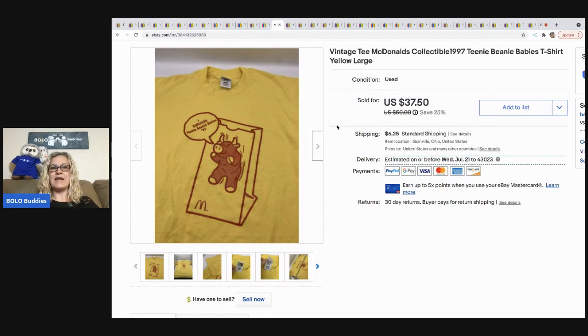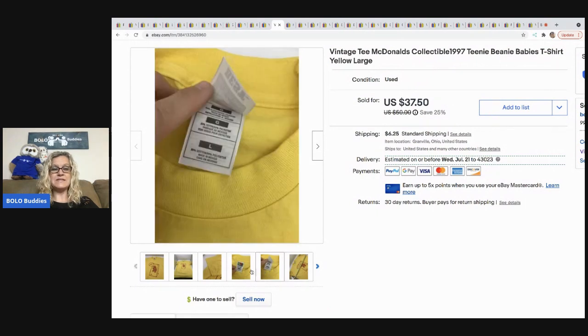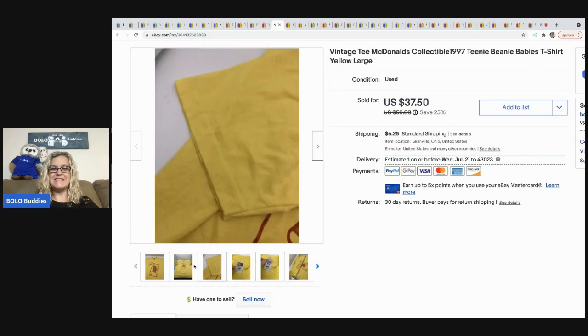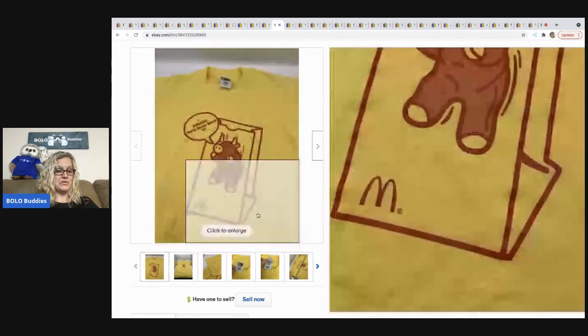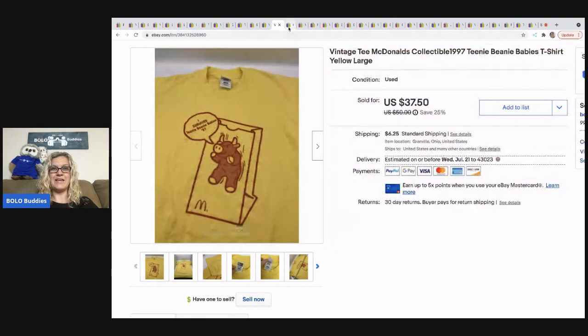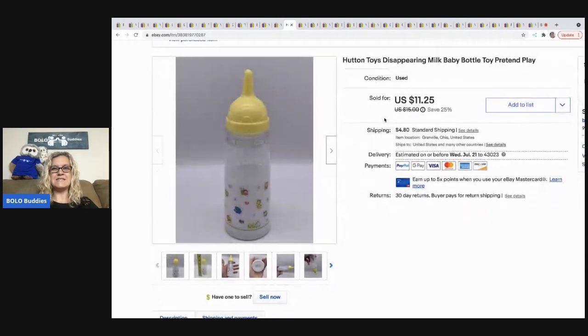The next item I sold is this McDonald's tee — a Teeny Beanie Babies t-shirt. It came from an estate sale that had all McDonald's items and sold really quickly. I went back and think there was another one I didn't get, and now I wish I had. I took a best offer of $30 and the buyer was all in for $36.50. It's a vintage shirt that says 'I Survived Teeny Beanie Babies '97' — just a fun little shirt, and it sold quick.